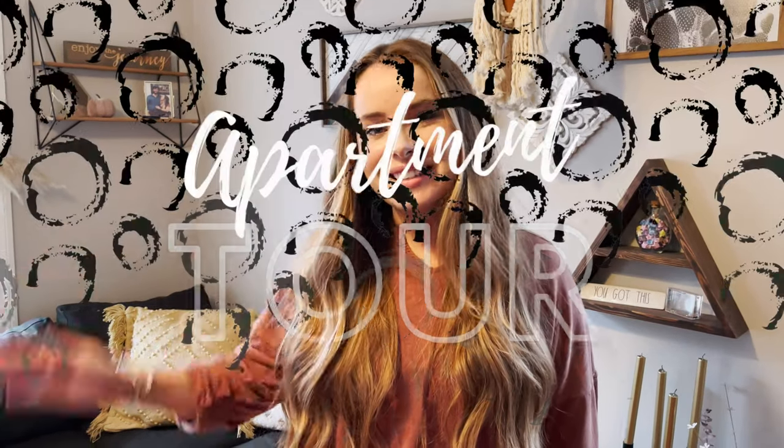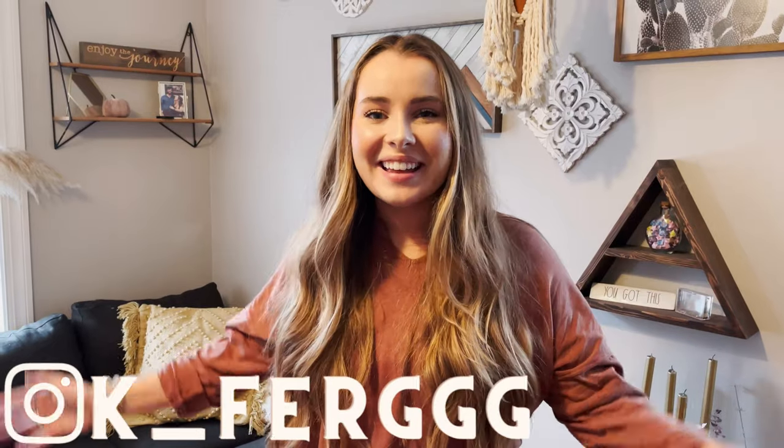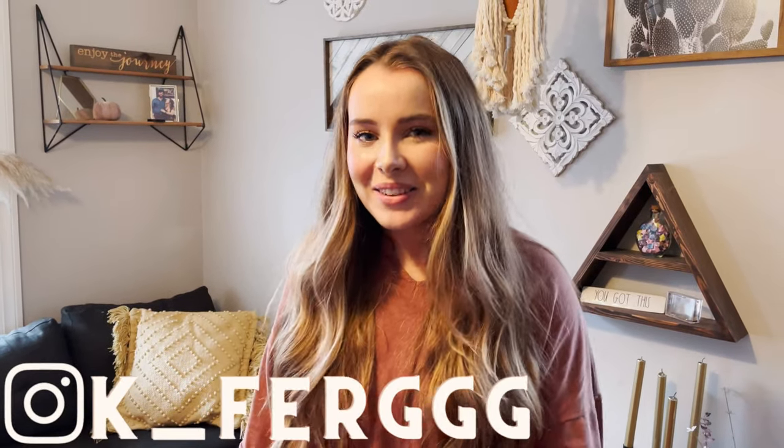Hey guys, welcome back to my channel. If you're new here, my name is Kirsten and today I'm going to show you guys around my tiny, tiny studio apartment. So I guess we'll get started in the living room. Shout out to Lexi, my cousin — thank you for filming this for me.